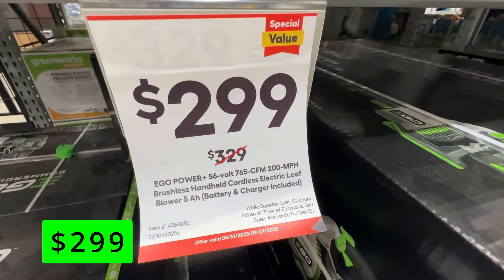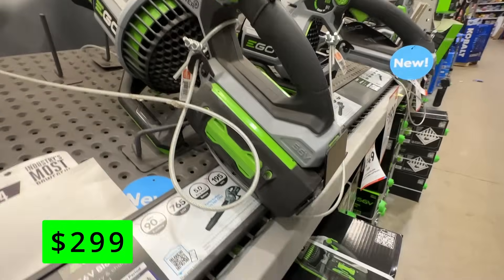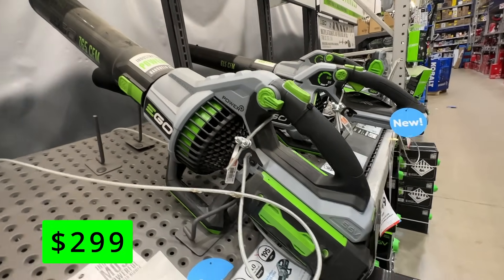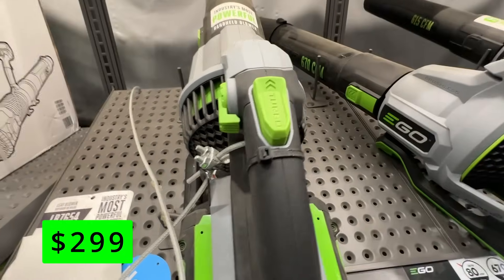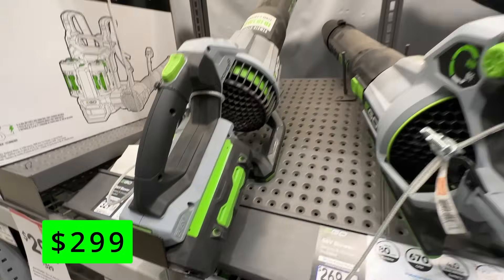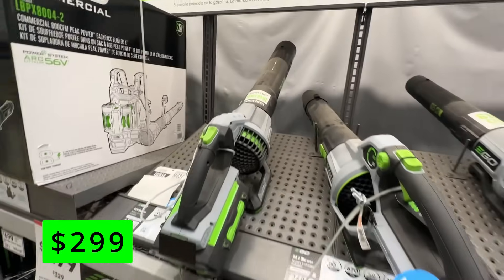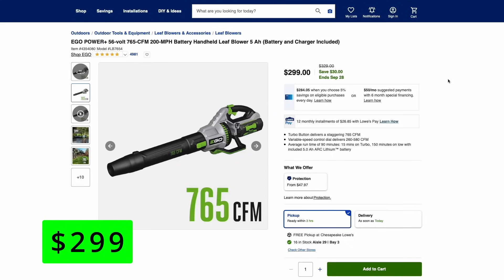On the Ego side, we have their blower. This is their 56-volt with a 765 CFM rating and 200-mile-per-hour blow force. This comes with the 5-amp hour battery and charger and it's $30 off for $300. This one has that variable speed trigger like the Cobalt and has the turbo button for max power, but the turbo button is going to eat through that battery. They claim it can run on turbo for 15 minutes on a full charge but can go for 150 minutes on low power.